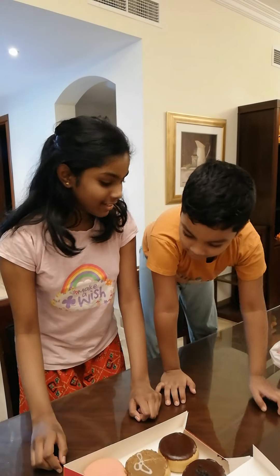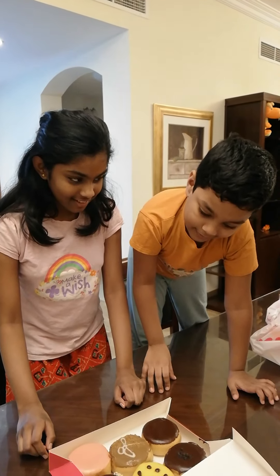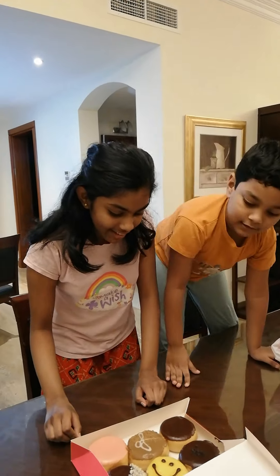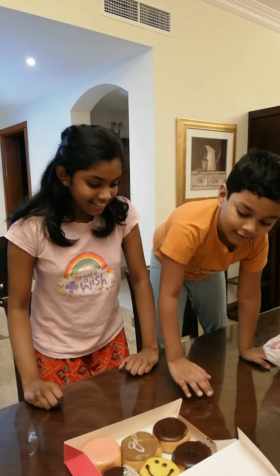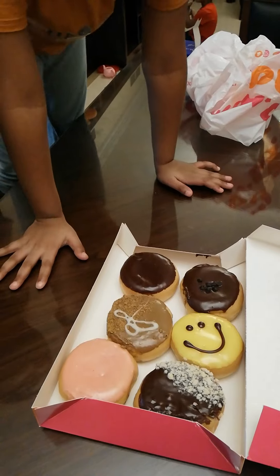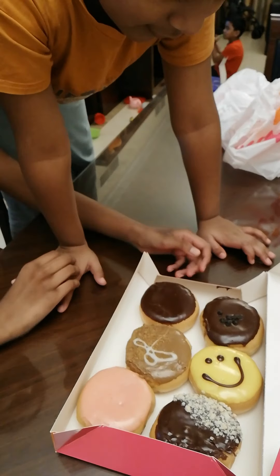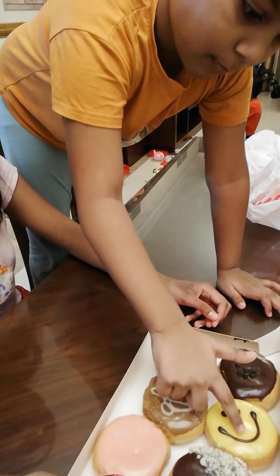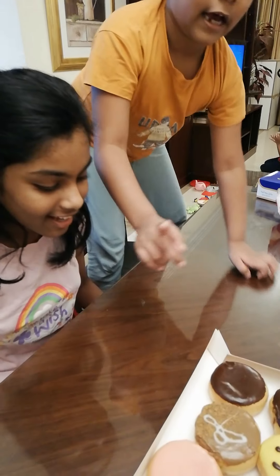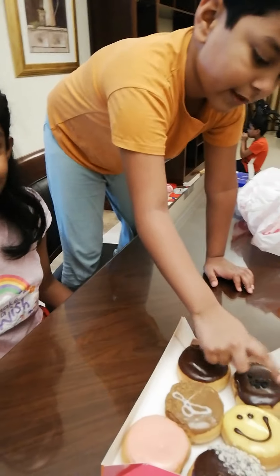It looks so yummy! What's your favorite? My favorite is that one. I like this one. Yummy! It smells so good! Rutwa, what's your favorite donut? Mine is the smiley face. I like this one. Rutwa! And my father chose this one.